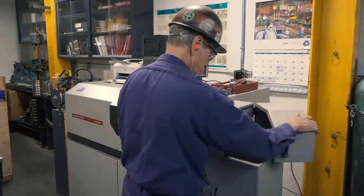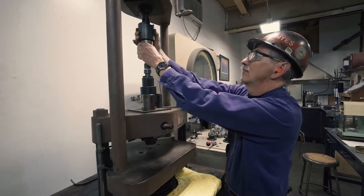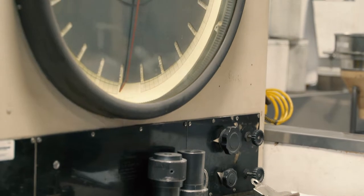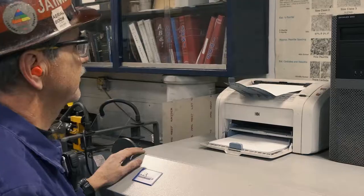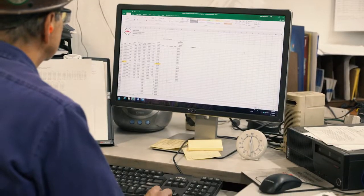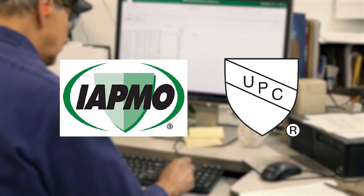Iron is tested in AB&I's laboratory to ensure quality. Thorough spectrographic and physical testing at the time of manufacture ensures that the iron meets all standards for chemical composition, tensile strength, and durability. Results of these tests are carefully logged and archived for future reference, and are verified by both NSF International and the Cast Iron Soil Pipe Institute. AB&I pipe and fittings are also listed by IAPMO and conform to the Uniform Plumbing Code.